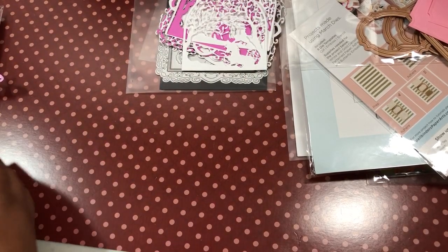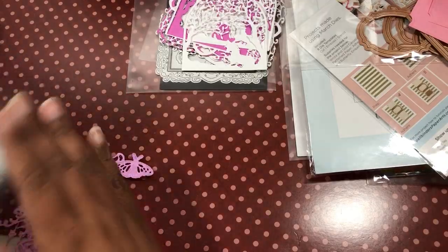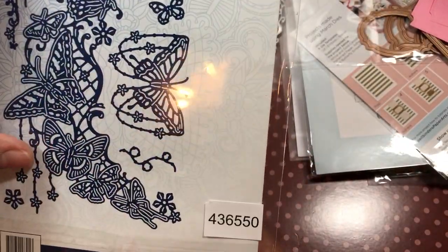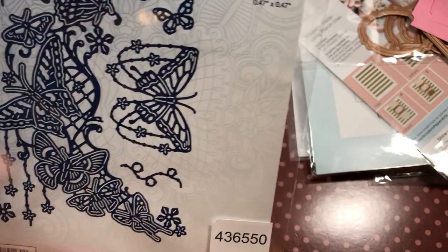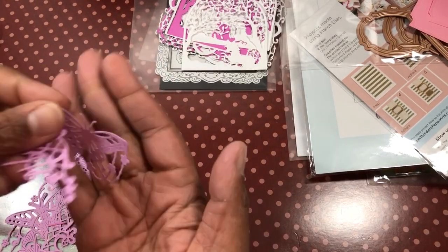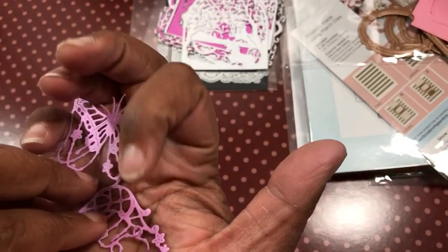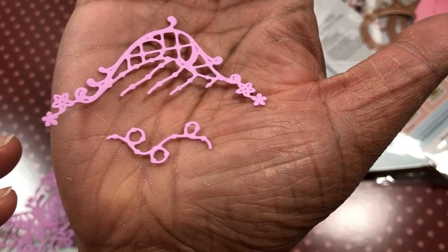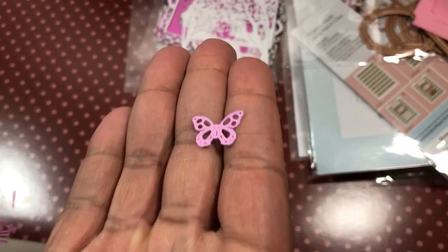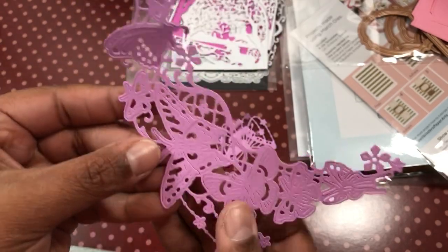I also got three Tattered Lace die sets that came as a group. The first one has this butterfly — it is fabulous and look how big it is. You have these pieces, and my favorite is this one. Then there's a corner piece, a little extra piece, and a tiny tiny butterfly — so small. And then you have the big crescent piece, which is fabulous.